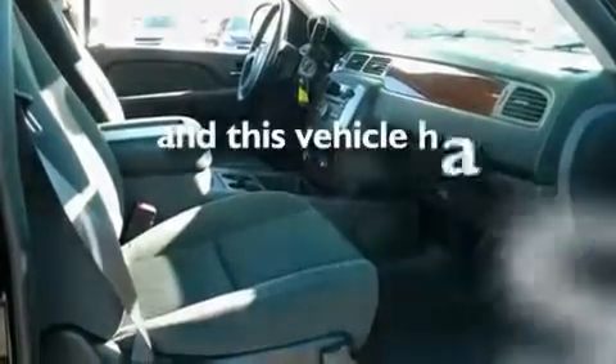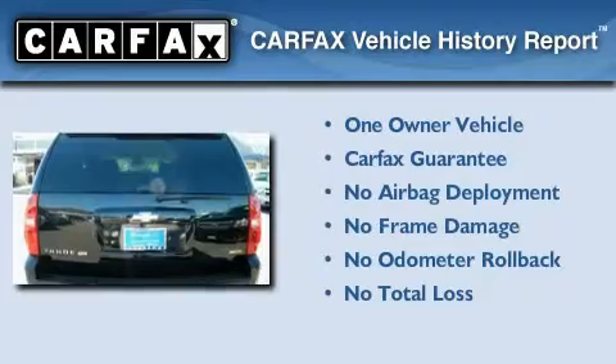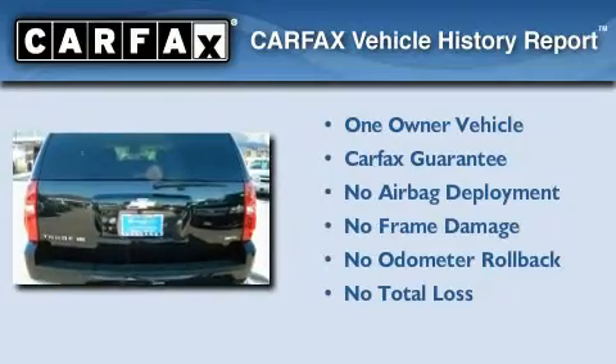This vehicle has fewer than 29,000 miles on the odometer. This Chevrolet has had only one owner, and it qualifies for the Carfax Buy-Back Guarantee.